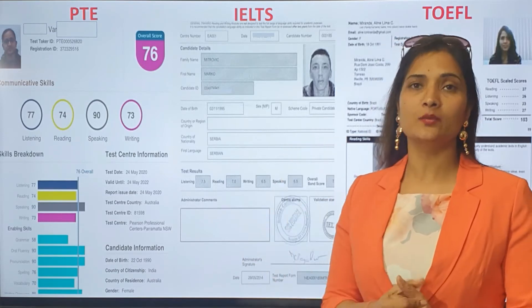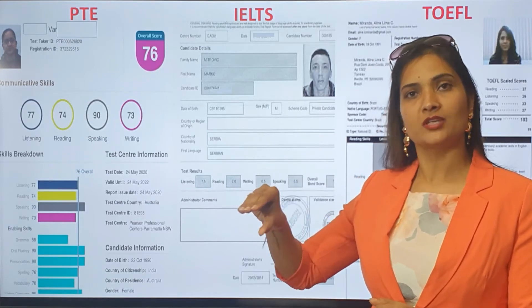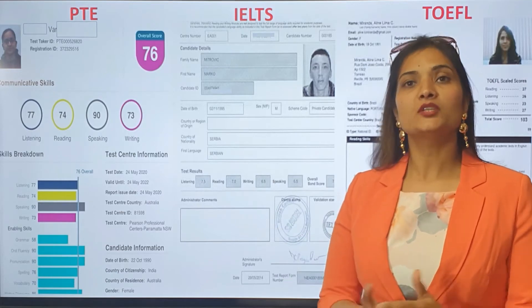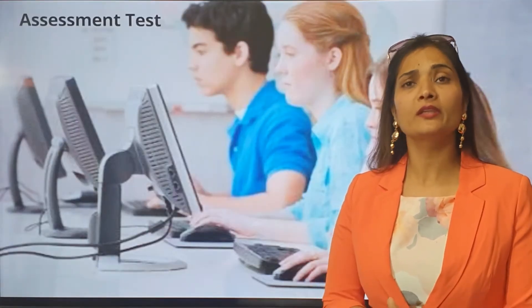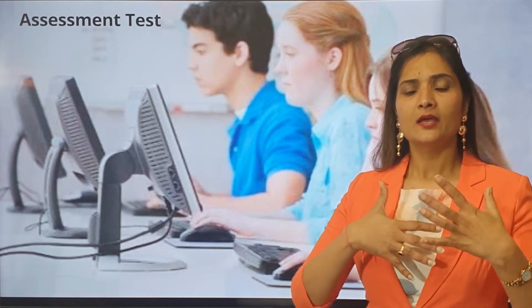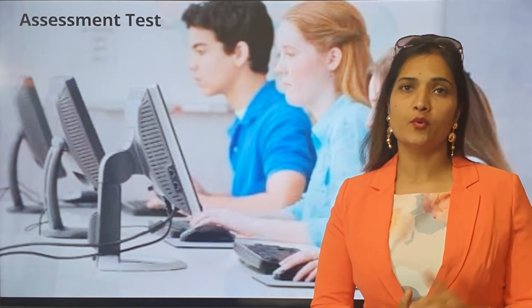You're just missing out by 20%. So in the customized course, we focus on where you are missing out and how to improve you. For that, we put you on a compulsory entrance test — we call it an assessment test — because our objective is to find out where you are losing these 20 points.